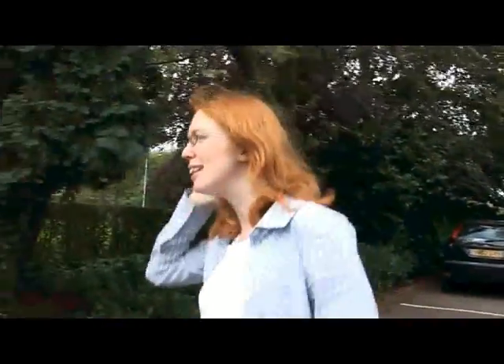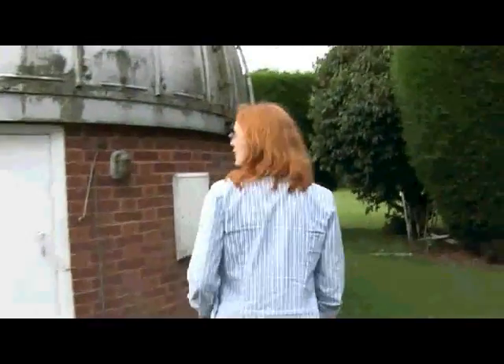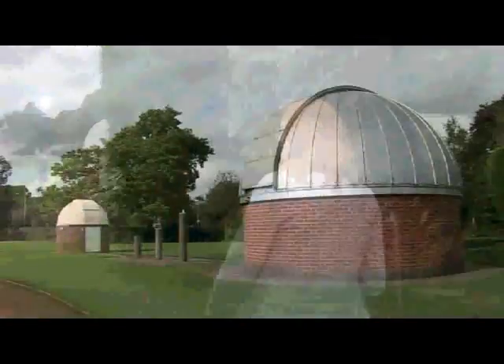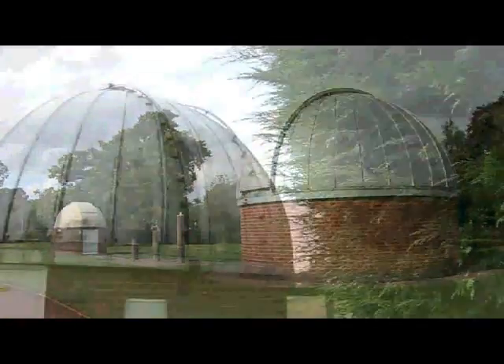I've come to the University Observatory, which is somewhere I came when I was a schoolgirl. I came to one of their evening open events and looked through a telescope for the first time, so that was a really exciting moment for me. This is one of the telescope domes. I'd definitely like to encourage people to at least look through a telescope once in their life, because it's a really special experience to have.